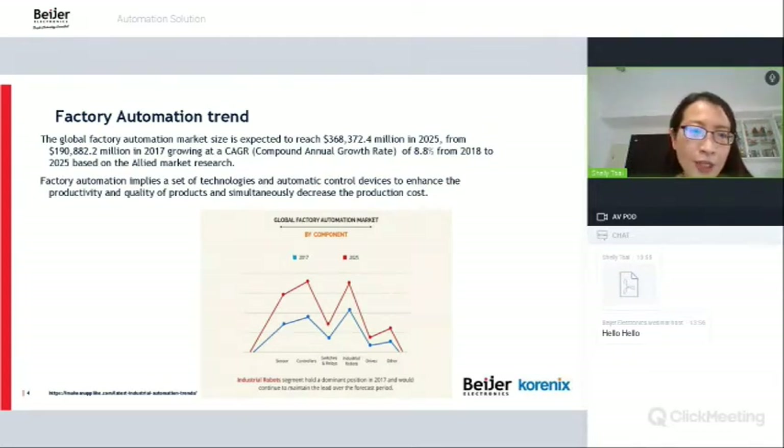For factory automation, the global factory automation market size is expected to reach 36,000 million dollars in 2025, representing a compound annual growth rate of 8.8% from 2018 to 2025. This presents a lot of opportunity for switches and other devices in the factory automation space.